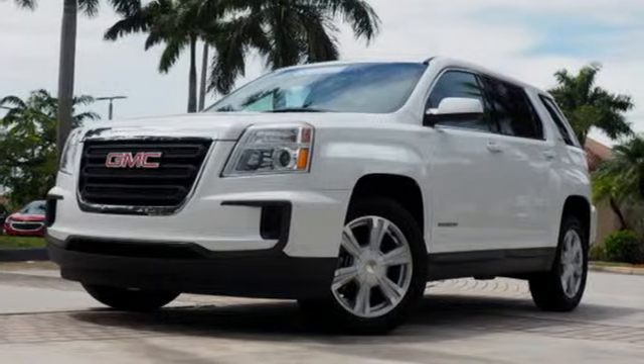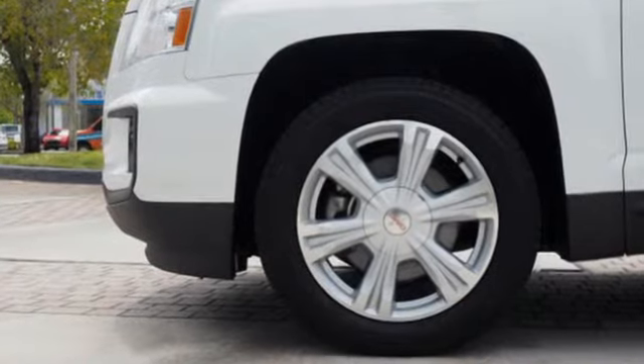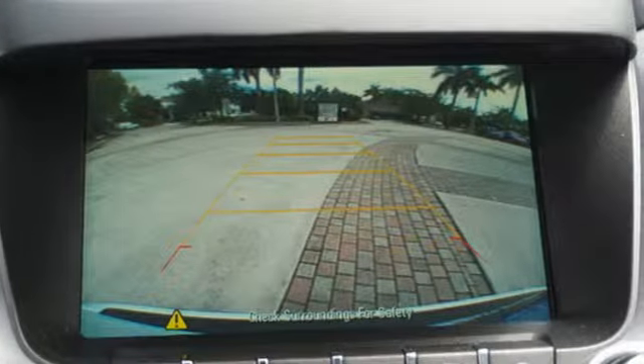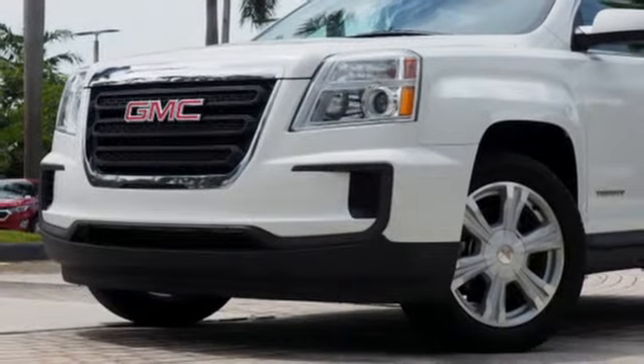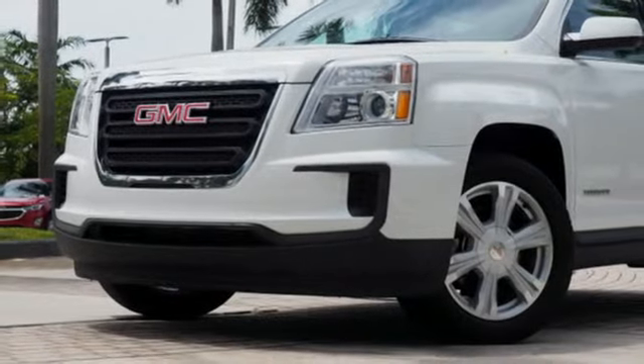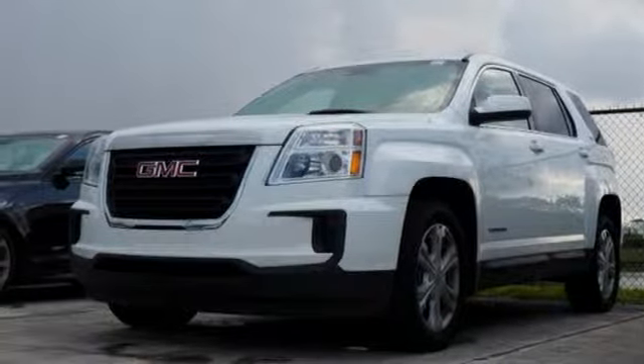Inline four-cylinder engine, air conditioning, external memory control, auto-dimming rear view mirror, manual tilting steering column, power heated mirrors, internet radio, aluminum wheels, smartphone wireless charging, and automatic transmission. Experience it for yourself today.